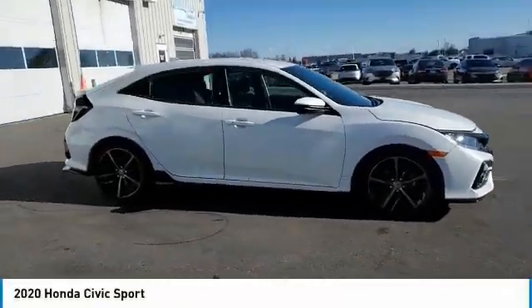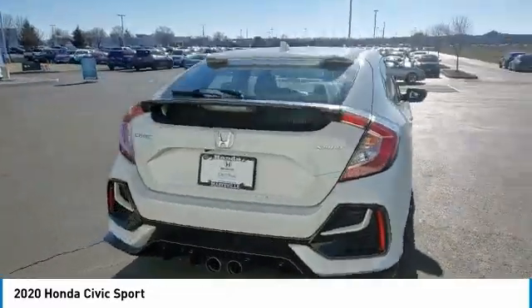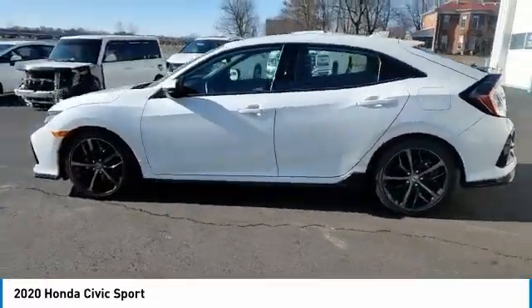Take a ride in the 2020 Honda Civic. Practical, awesome gas mileage, and incredibly reliable. This vehicle has less than 20,000 miles.